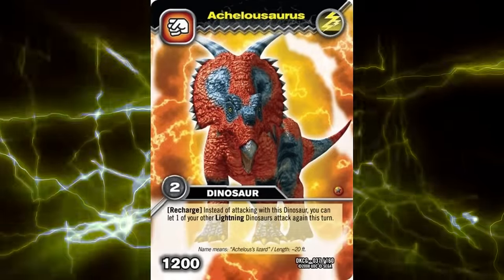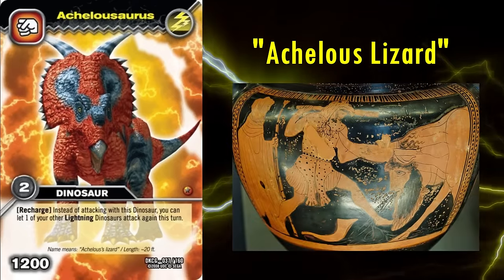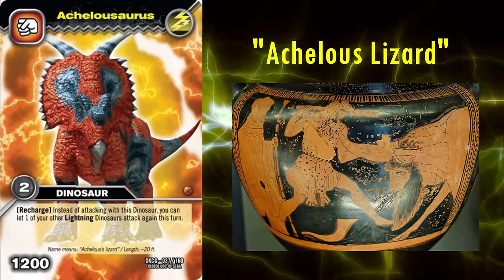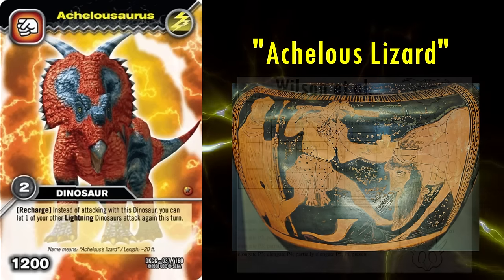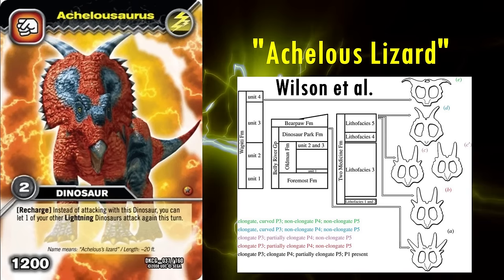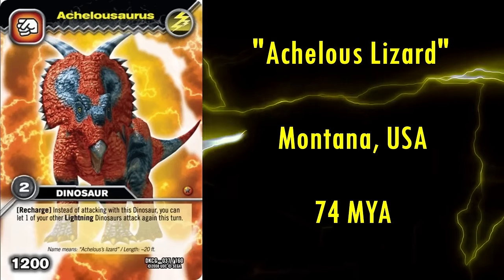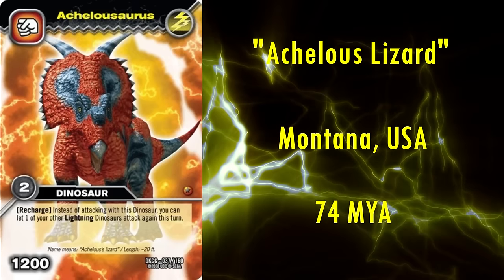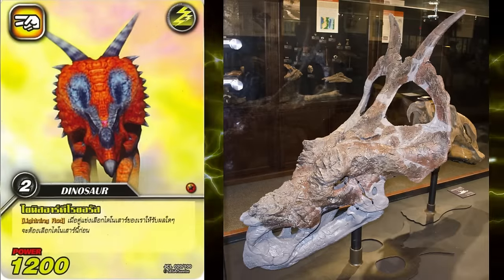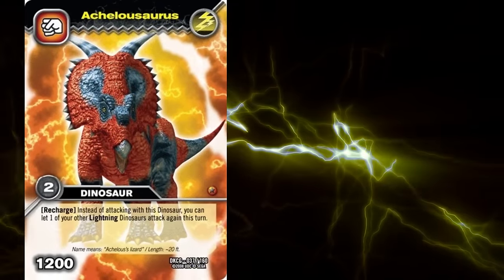Next is Achelousaurus, meaning Achelous lizard, after Achelous from Greek mythology, who could shapeshift and lost a fight to Hercules as a bull, and lost one of his horns. This refers to the perceived trend of some Centrosaurines losing their horns over time in favour of flat nasal bosses, as seen in this animal. It lived in Montana roughly 74 million years ago. This one looks perfect too. Both its bony nasal boss and sideways curving parietal spikes look spot on. Another home run.